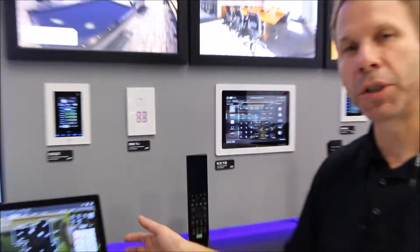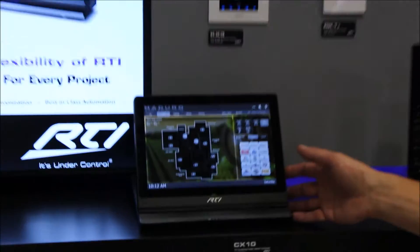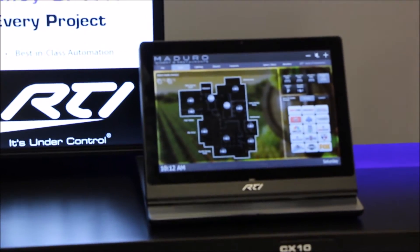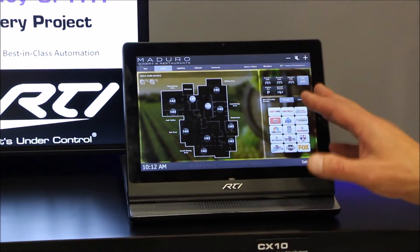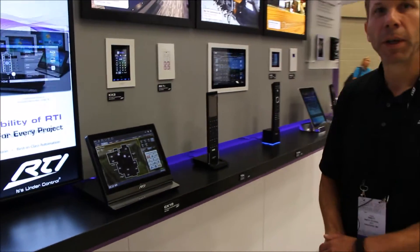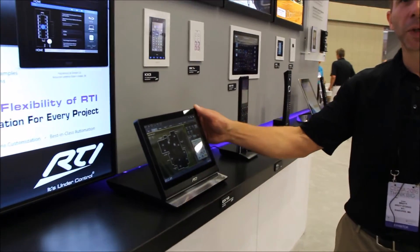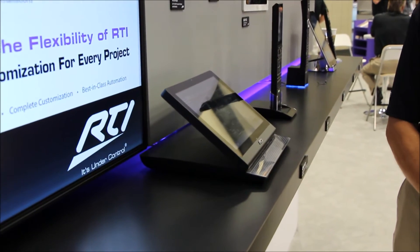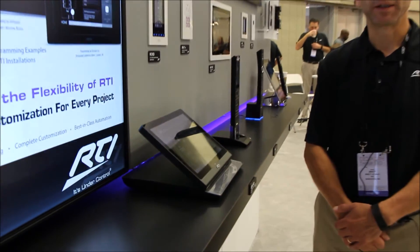Another interface that we're just showing at Cedia for the first time is the CX10. This is the countertop under-cabinet version of the KX10. It also has the HD Base T input, allowing this one to also be used as a video display. It's perfect for boardrooms, conference rooms, and kitchens, and it has a screen that tilts, which allows you to tilt it away if you're tucked under a kitchen cabinet so that it opens up space on the countertop.